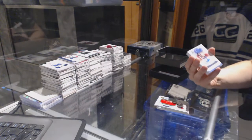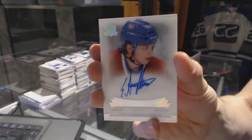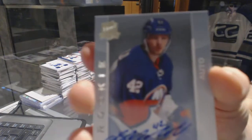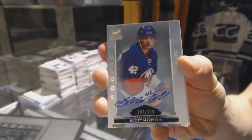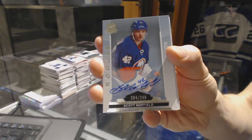We've got an enshrined ex-autograph, number 28 of 99 for the Montreal Canadiens, Sven Andreegetto. Rookie autograph, number 249 for the New York Islanders, Scott Mayfield.